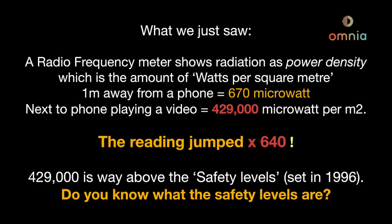A radio frequency meter shows radiation as power density — the amount of watts per square meter, basically the amount of energy in one square meter. When held one meter away from a phone, the reading is 670 microwatts per square meter, which is already quite high. When brought next to a phone playing a video, the reading jumps to 429,000 microwatts and even goes into overload — a jump of 640 times or more.